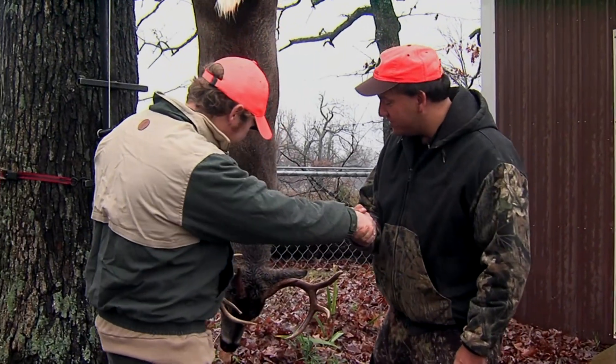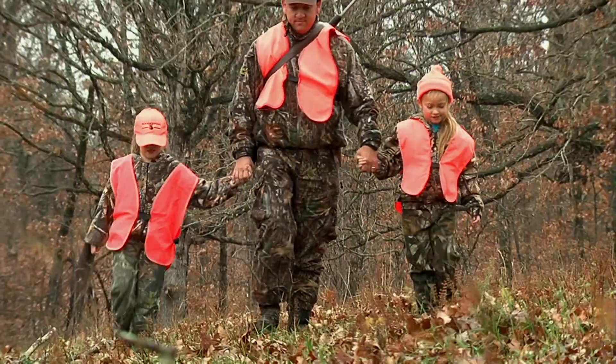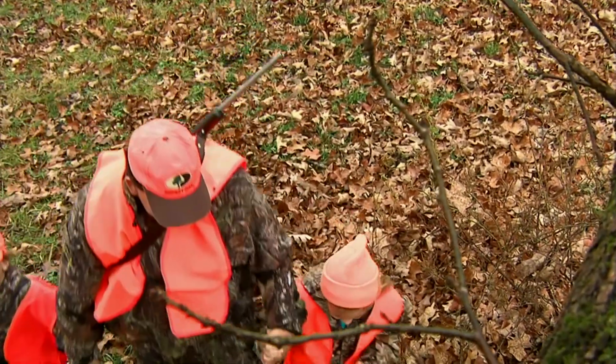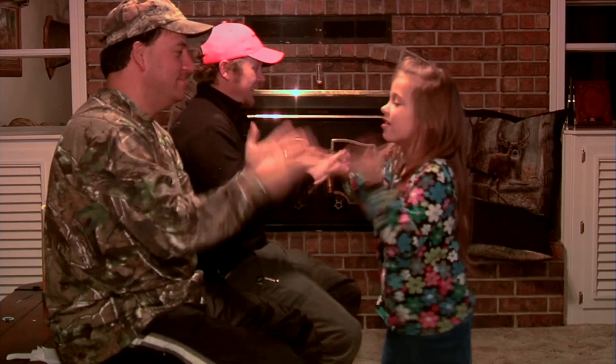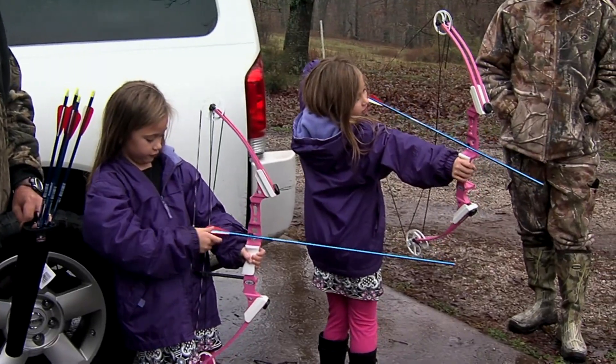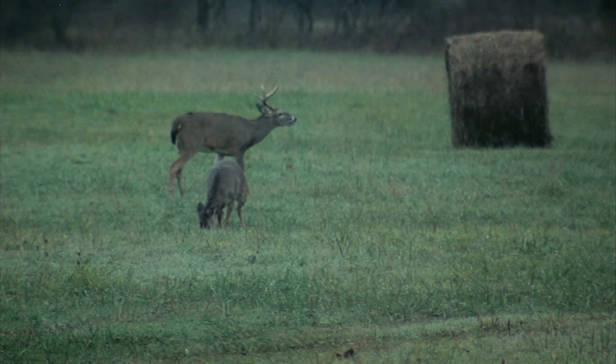Harvesting this buck was a small part of the actual experience of this entire trip. Coming up here and being with my good friend Don and his family — we had a great time, playing with Bo and just having a blast with the family. What an awesome hunt to be out with good friends on a wonderful piece of property where you can go out and see deer every time you go out and sit. It absolutely couldn't have been any better.